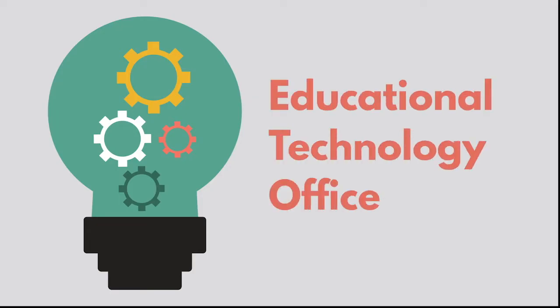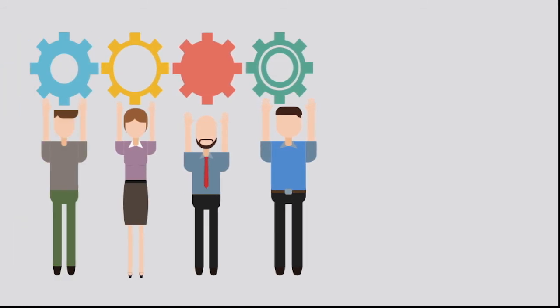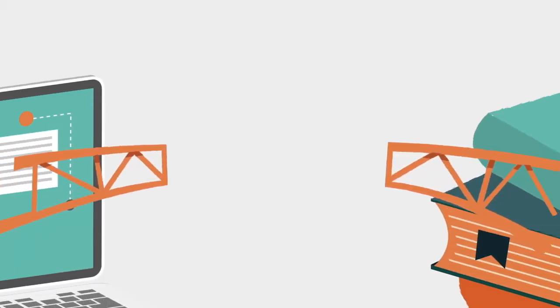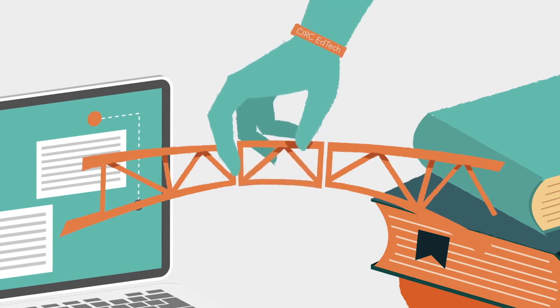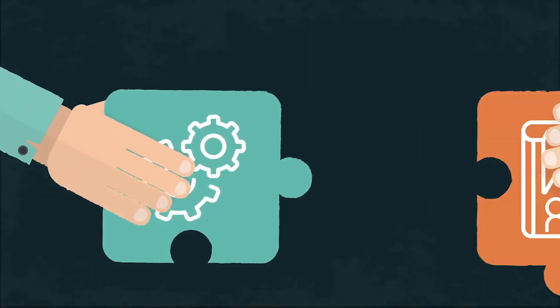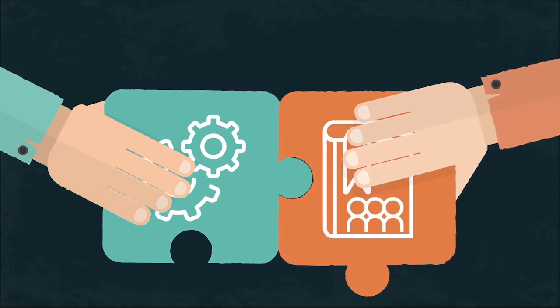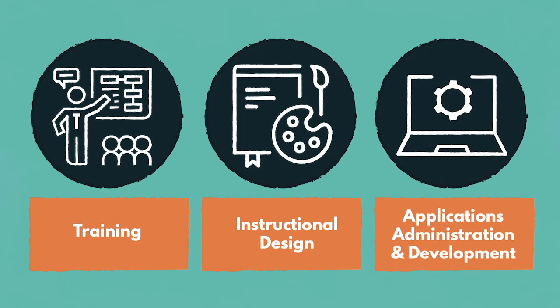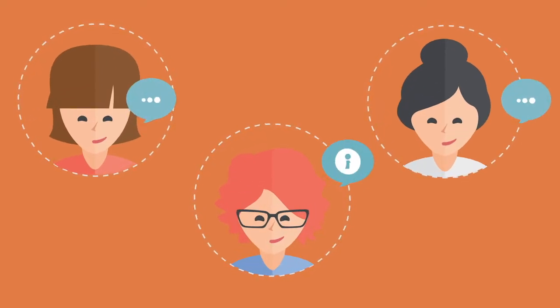The Educational Technology Office is one of the four arms of the Center for Instruction, Research, and Curriculum. We serve as the link between the two worlds of the academe and IT to bring together the meaningful integration of technology with learner-centered teaching practices. Our three main units currently focus on training, instructional design, and applications administration and development to provide continuous assistance, support, and empowerment to our faculty workforce.